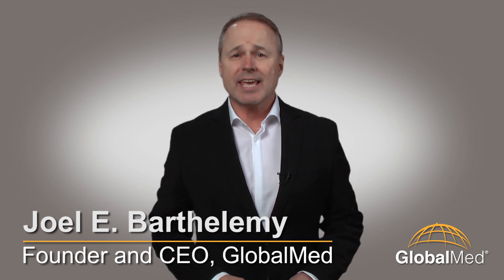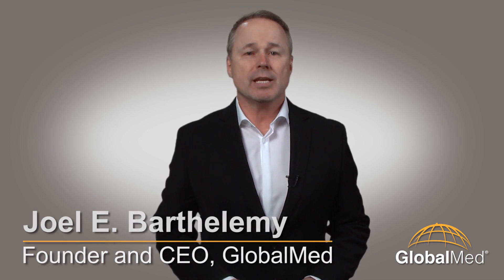Hello again, I'm Joel Barthelemy. Some of you may have had the opportunity to attend ATA 2014 in Baltimore. The American Telemedicine Association's International Meeting and Exposition is one of the major events in the Connected Health world because it brings together a wide assortment of providers, hospital administrators, IT experts, and vendors. Let me show you some video of our main booth in Baltimore's Convention Center.